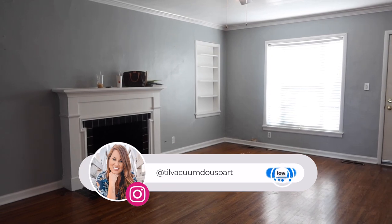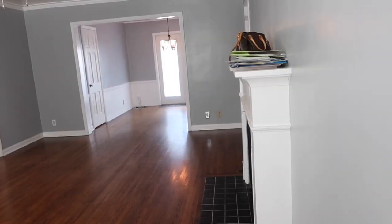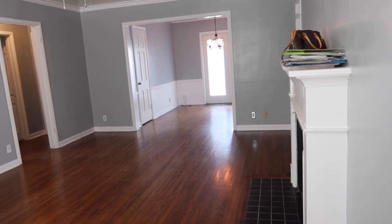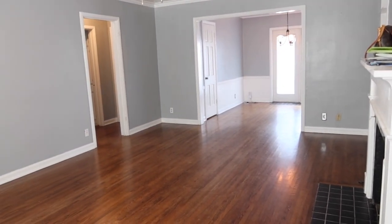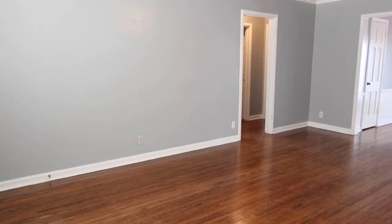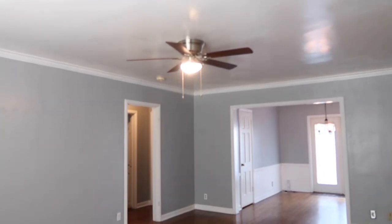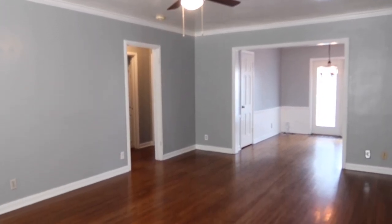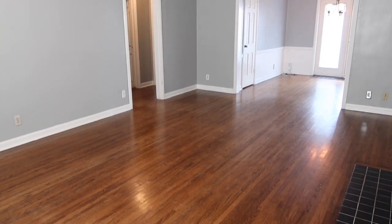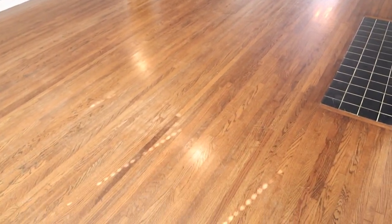Hello guys and welcome to Till Vacuum Do Us Part and welcome to my living room makeover. Today's video is jam packed. Right now on the screen I'm showing you all the before clips from when we bought this house, so be sure to check those out because this is going to be a huge transformation. I'm also going to be sharing a lot of DIY home projects so you can update your space on a really small budget.